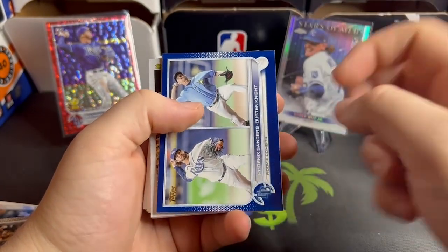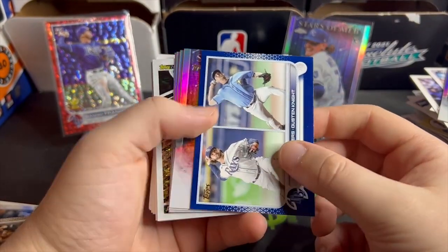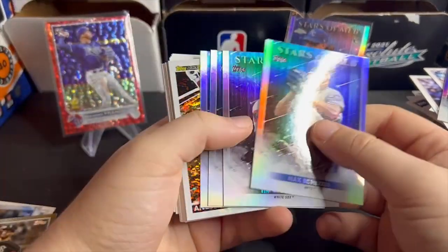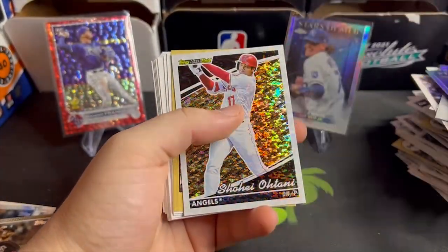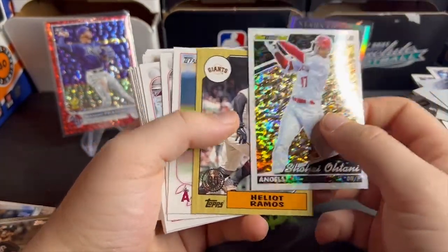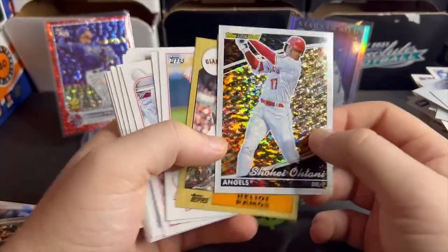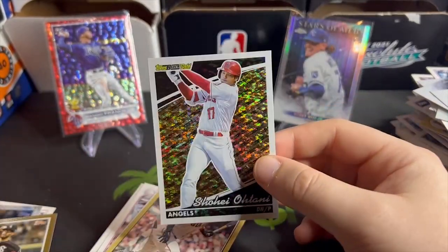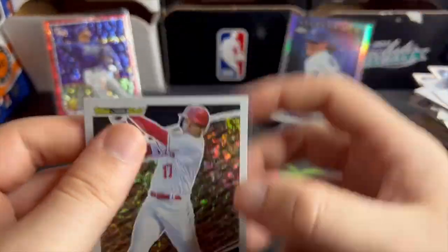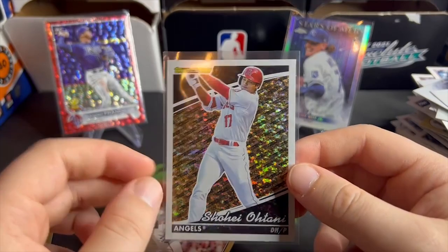Julio Urias, Urias rookie combos, Phoenix Sanders and Dustin Knight — don't care about that. Ohtani on the Black Gold! Helio Ramos — I think that's how you say it — but that's pretty cool, the Black Gold Ohtani. Nice card, I really like these inserts. Looks very nice.